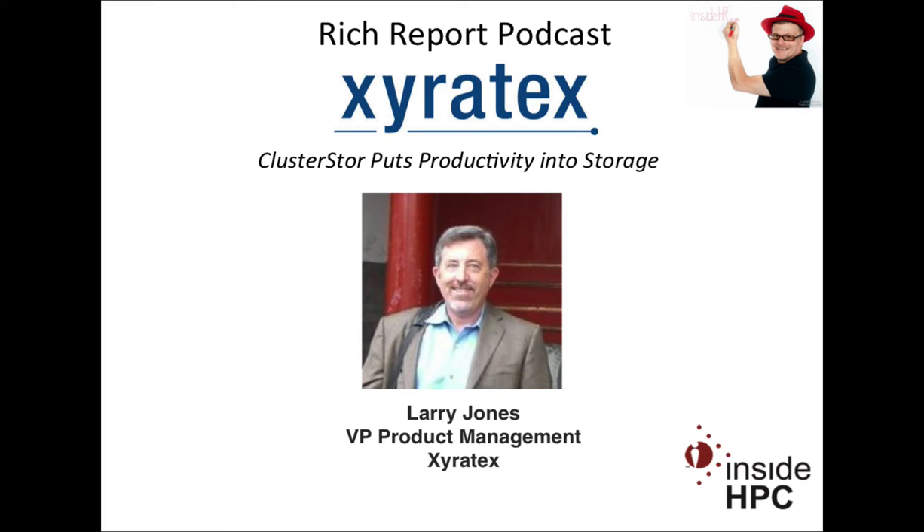Welcome to The Rich Report, a podcast with news and information on high-performance computing. Today my guest is from Xyrotex. We have the VP of Product Management, Larry Jones. Larry, welcome to the show today.